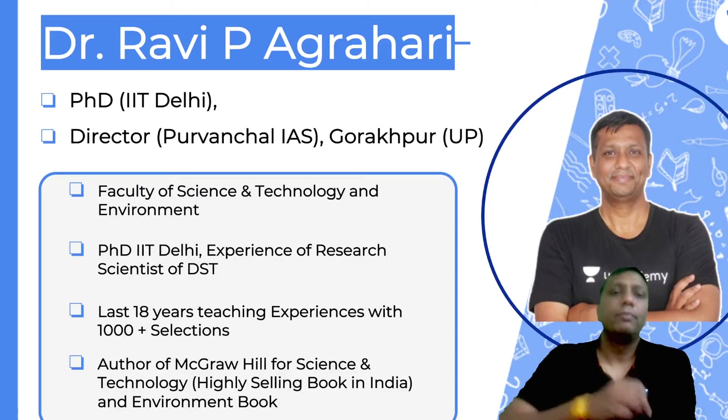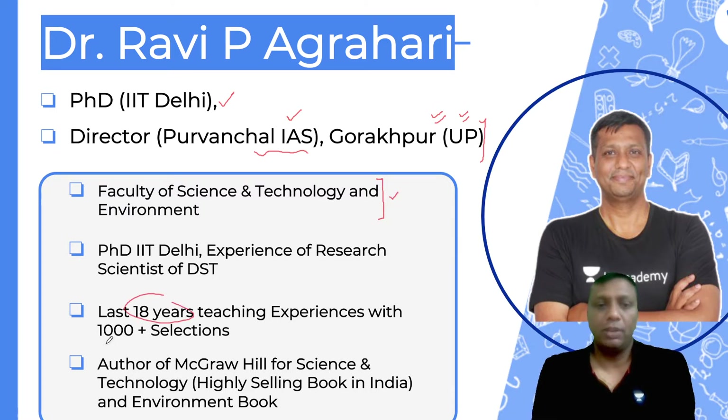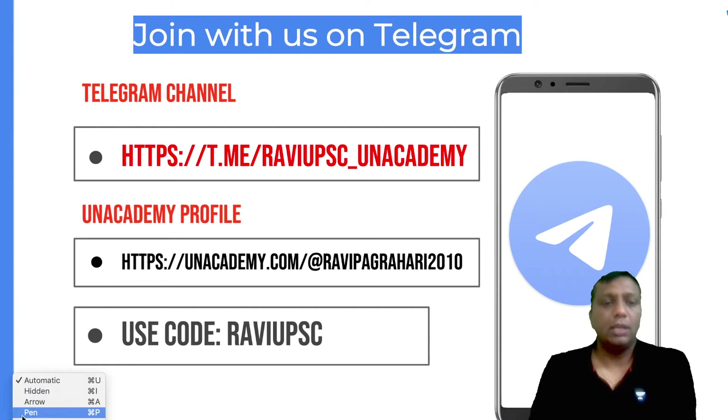Before starting this lesson, I'd like to introduce myself. My name is Dr. Ravi Akneri. I have done my PhD from IIT Delhi. I have an institution at Godapur named Purvanchal, where faculties from Delhi take face-to-face classes. I have been teaching UPSC science, technology, and environment for the last 18 years, and 1000-plus students have cleared civil service examinations. Two books have been published on McGraw-Hill — one on science and one on environment.